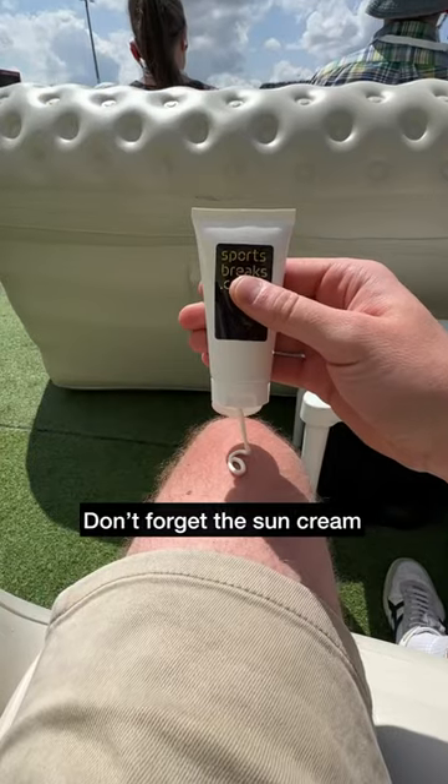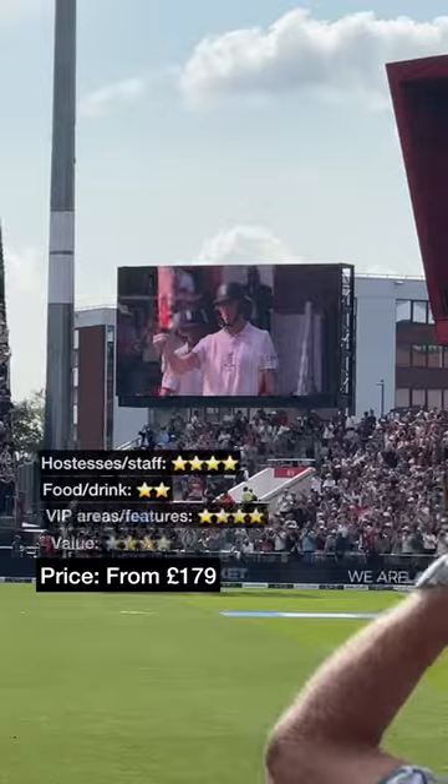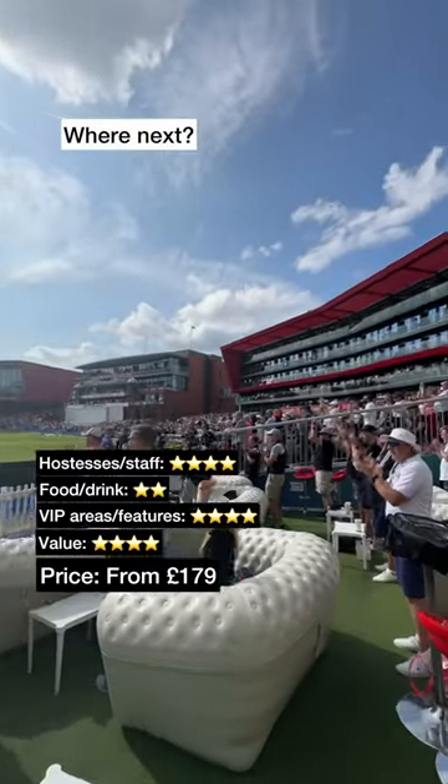Oh, and don't forget the sun cream! Tickets were from £179 per person. Where should we go for the next padded seat?